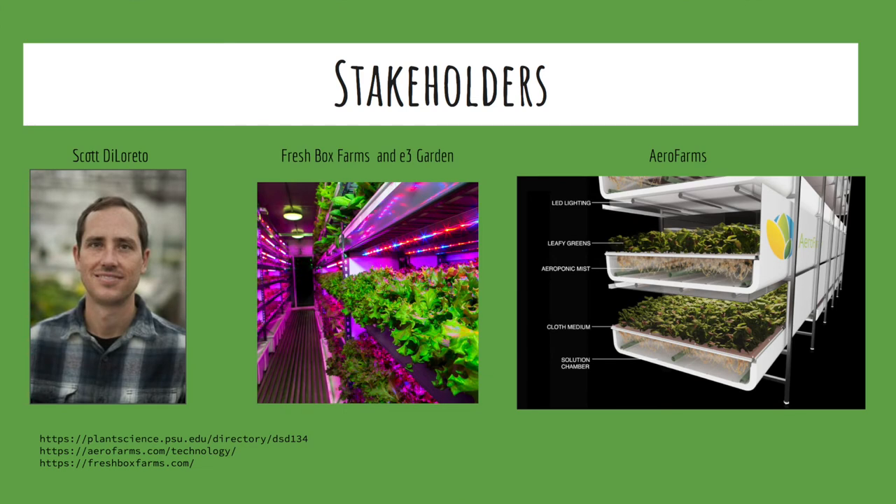This project benchmarked the IPM protocols for the Penn State greenhouses against protocols utilized by a handful of growers from the surrounding region. Two key companies that were benchmarked against were E3 Gardens and Arrow Farms, both located in the west-central PA area and specializing in hydroponic production of leafy greens.